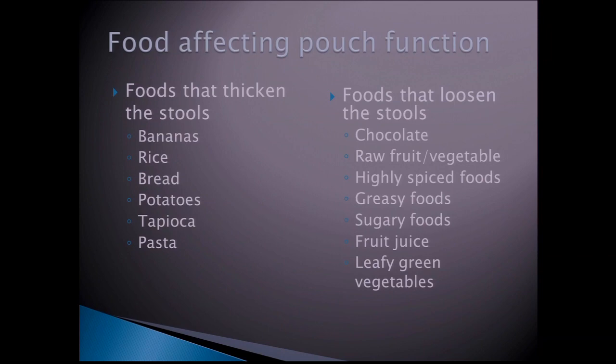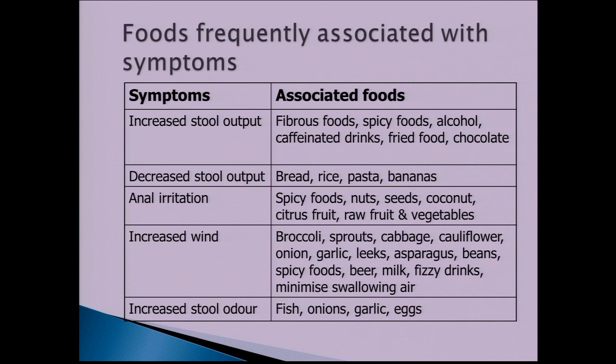With regards to anal irritation, spicy foods, nuts, seeds, citrus fruits, and raw fruit and vegetables may exacerbate irritation. Gas-producing vegetables like broccoli, sprouts, cabbage, cauliflower, onion, garlic, beans, as well as spicy foods, beer, and fizzy drinks might increase wind. Foods like fish, onion, garlic, and eggs can increase stool odour.